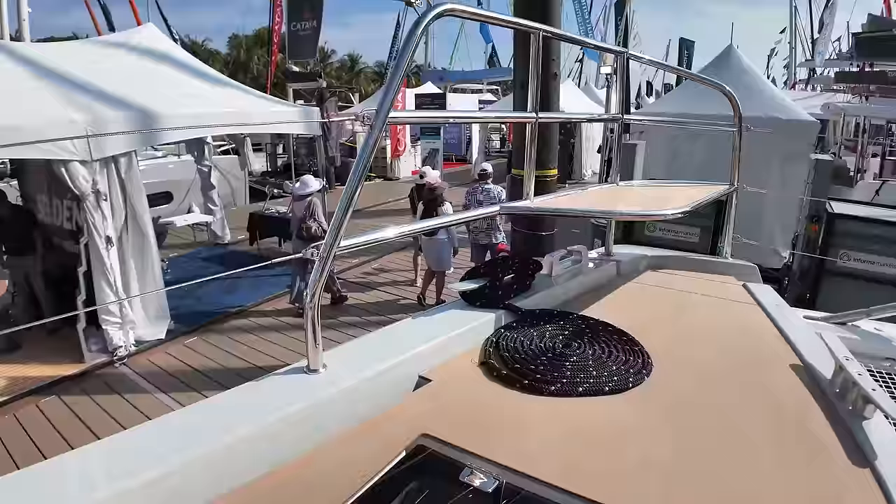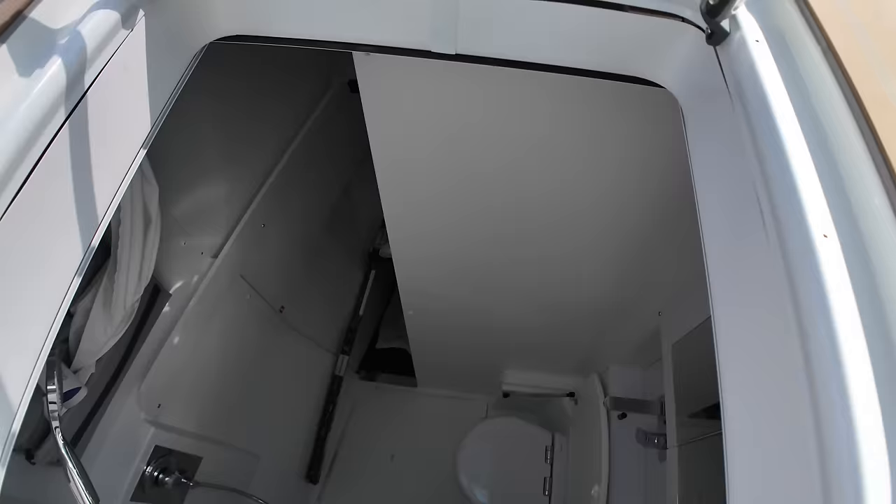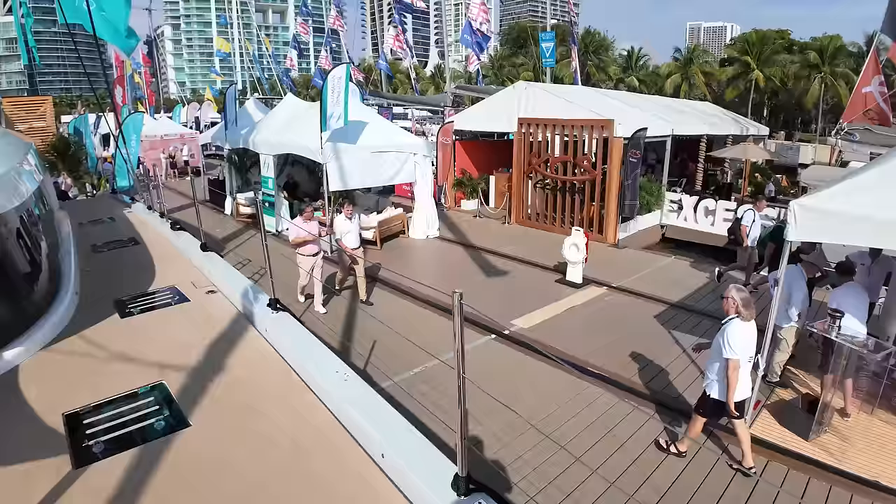Down in here you probably have some more storage. Let's open those up and see what we've got here. Yeah — little captain's quarters with a head.